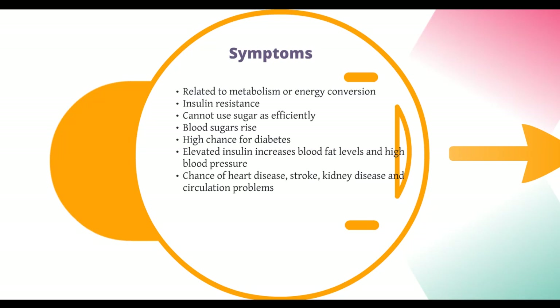Elevated insulin levels increase your triglycerides and blood fat levels. So high cholesterol and triglyceride levels coincide. It also leads to high blood pressure. A combination of all these problems increases your risk of not only diabetes, but heart disease, stroke, kidney disease, and a bunch of circulation problems as well. So if you have these symptoms and you go to the doctor and they tell you you've got metabolic syndrome, while it sucks, it's not the end of the world.